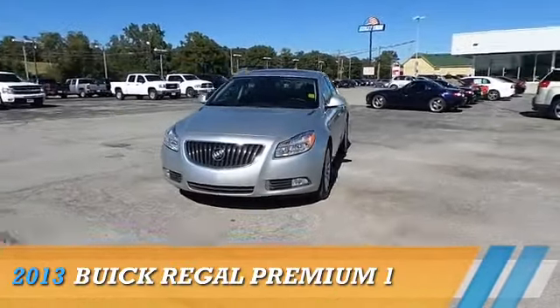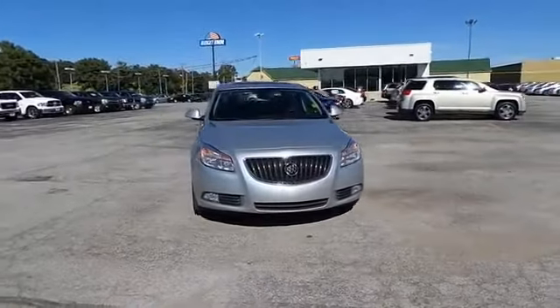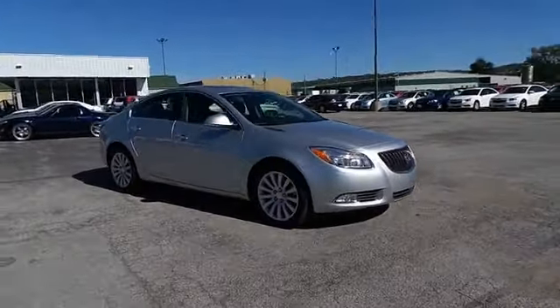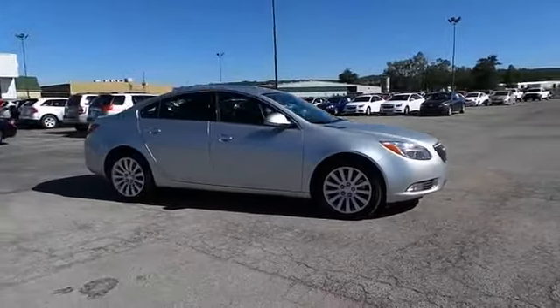Presenting the 2013 Buick Regal, powered by front wheel drive, a 2 liter, 4 cylinder engine and an automatic transmission.